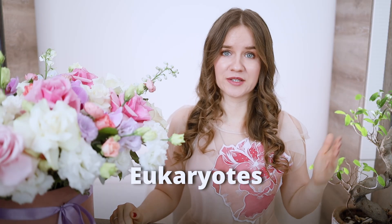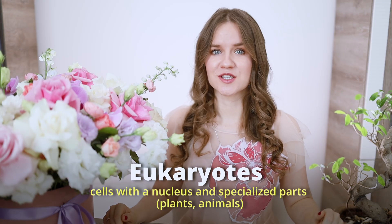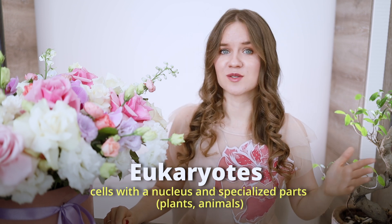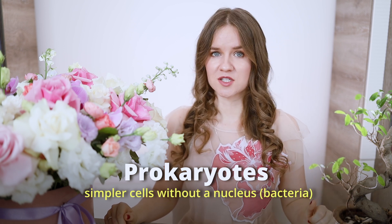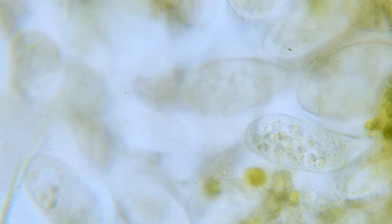Eukaryotes and prokaryotes are two basic types of cells that differ mainly in their internal structures. Eukaryotes are cells with a nucleus and other specialized parts, like those in plants and animals. Prokaryotes are simpler cells without a nucleus, such as bacteria. Eukaryotes are more complex and larger, while prokaryotes are smaller and less complex.